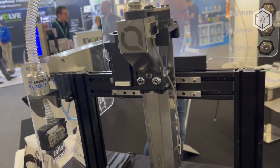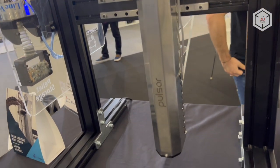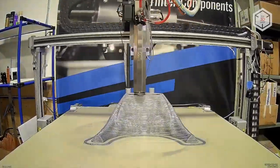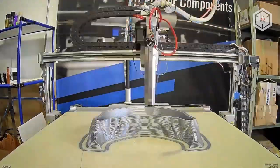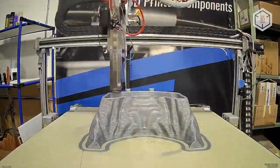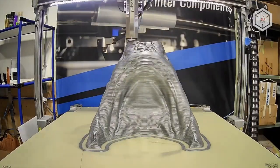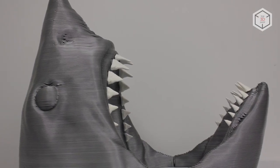The Pulsar extruder is designed to take in pellets. Like the Typhoon, it is equipped with tungsten carbide nozzles and a hot end that can reach 500 degrees Celsius. Materials are fed by a screw with a diameter of 16 mm and a length of 235 mm, rotating at up to 100 times per minute. The throughput rate of the Pulsar extruder is 500 cubic millimeters per second, or 2.5 kilograms per hour.